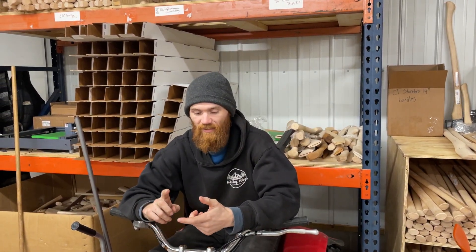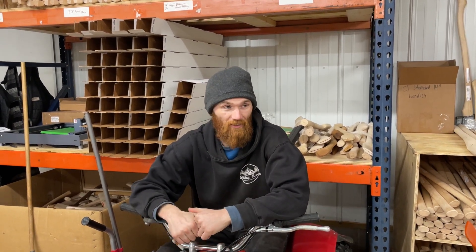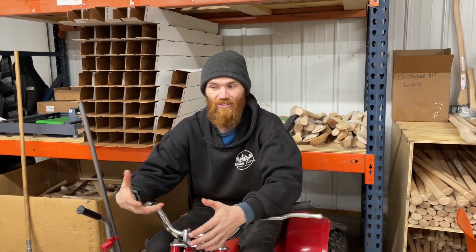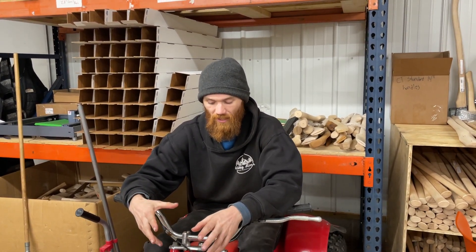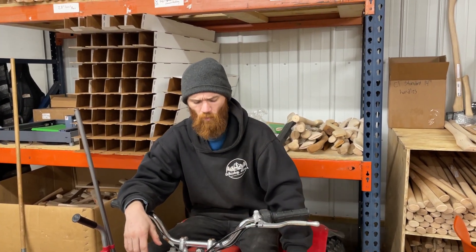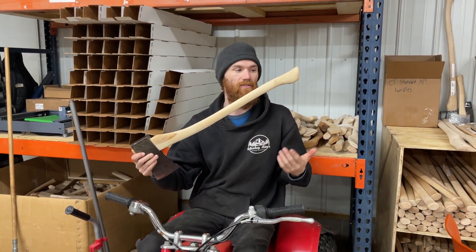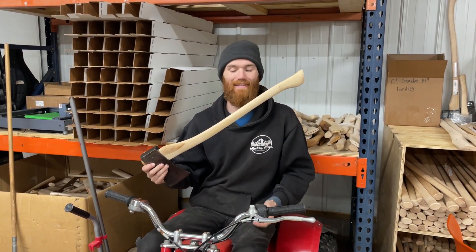We've got a bunch of new stuff on there, and I don't want to talk about the other new stuff until the pallets are here and I can actually show them and guarantee that they're actually here. I don't want to tease you guys that much. But one handle that is going to be on there is this main style, New England style handle that we're calling the 28NC.